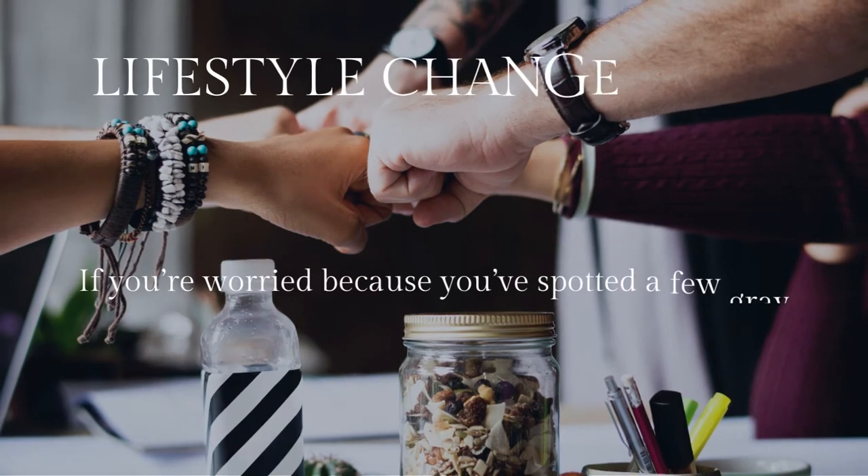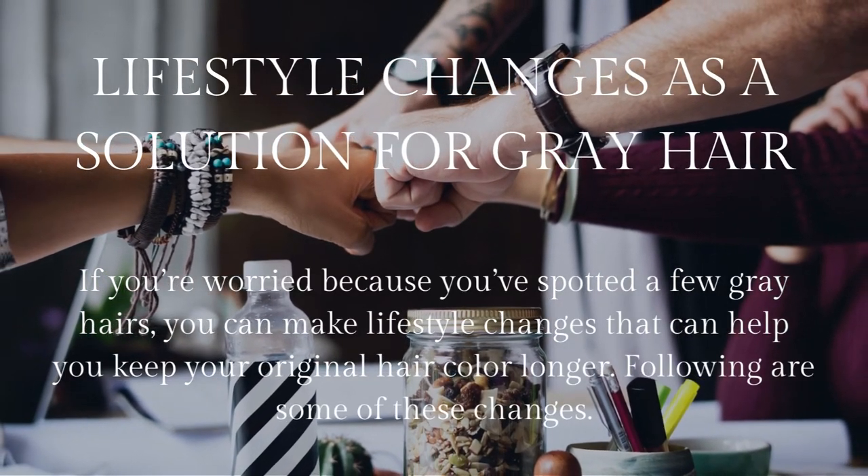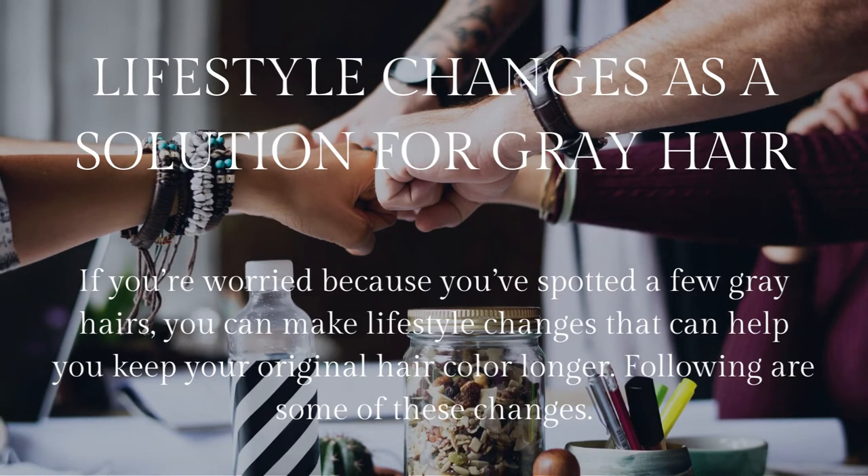Lifestyle changes as a solution for gray hair. If you're worried because you've spotted a few gray hairs, you can make lifestyle changes that can help you keep your original hair color longer. Following are some of these changes.